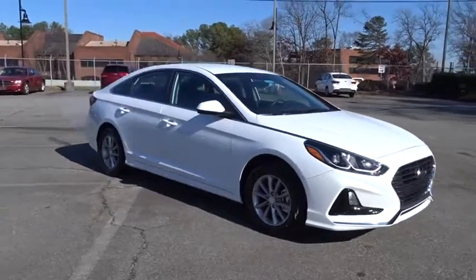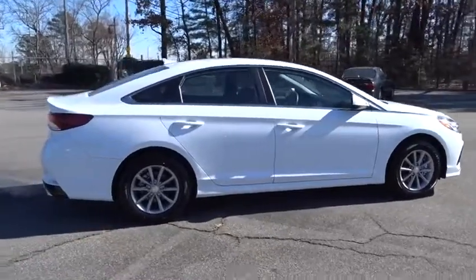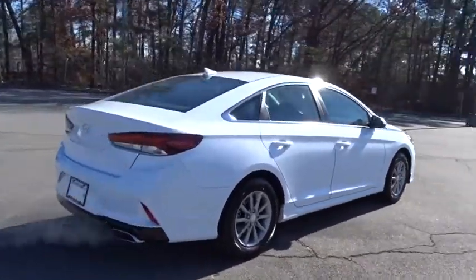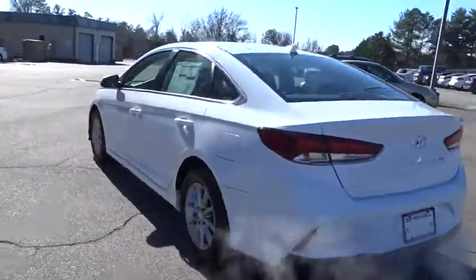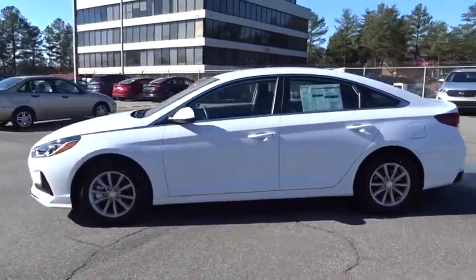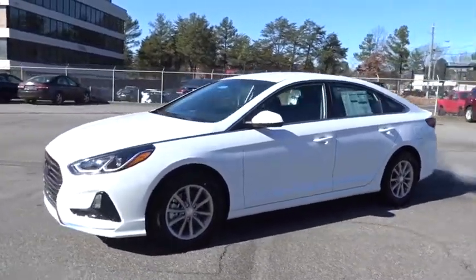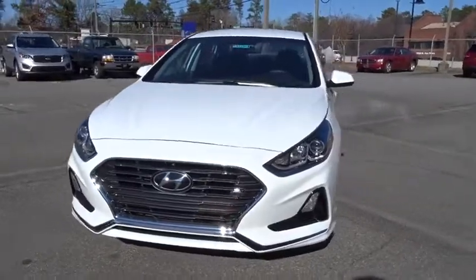The 2018 Hyundai Sonata. The Sonata has a long list of technologically advanced interior features and options that make driving safer, more convenient, and much more fun. Don't forget the exterior corrosion protection, a 14-step roto dip system that provides unmatched protection for your Sonata. Here are some of this vehicle's great options.